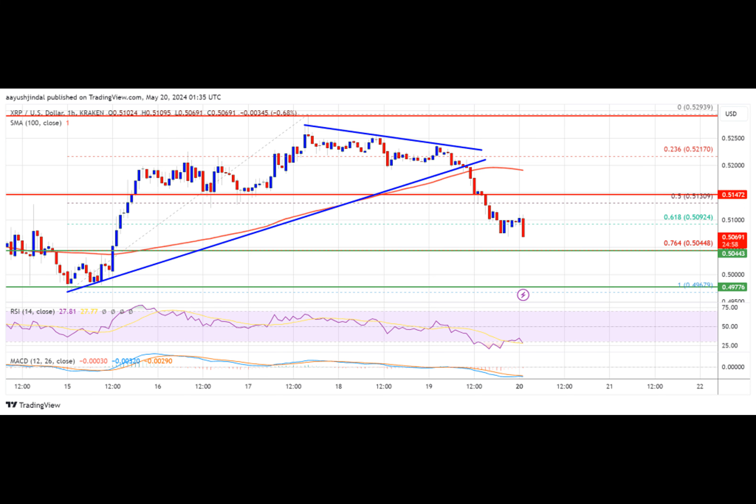There was a move below the 50% Fib retracement level of the upward wave from the $0.4967 swing low to the $0.5293 high. Besides, there was a break below the key contracting triangle with support at $0.5120 on the hourly chart of the XRP/USD pair.